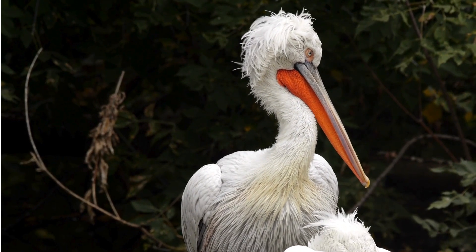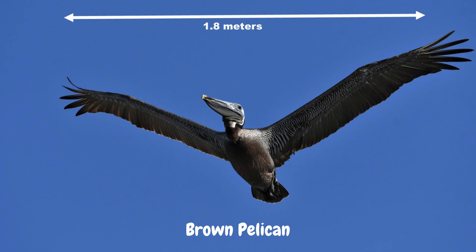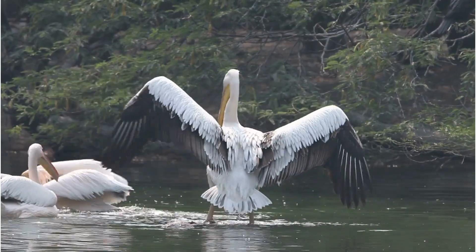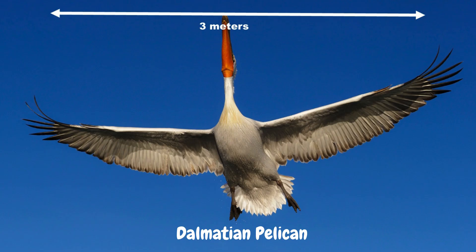The shortest pelican species, the brown pelican, stands at 1.06m tall with a wingspan of 1.8m, while the longest pelican species, the Dalmatian, stands at 1.8m tall with a wingspan of 3m.